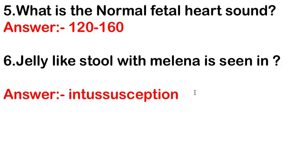Jelly-like stool with melena is seen in which condition? The answer is intussusception — jelly-like stool with melena is seen in intussusception.